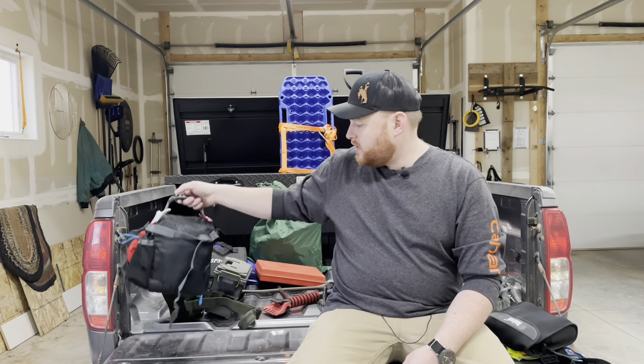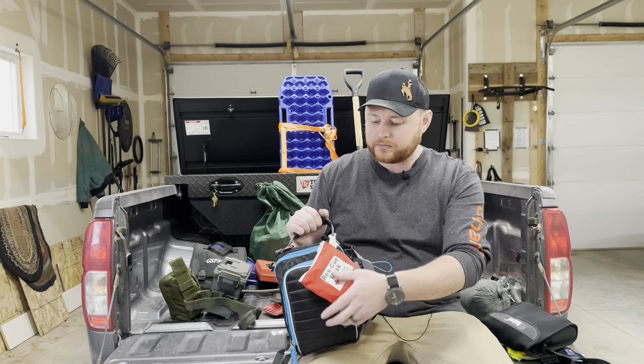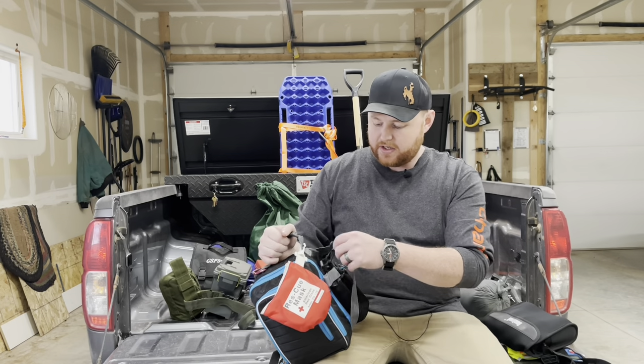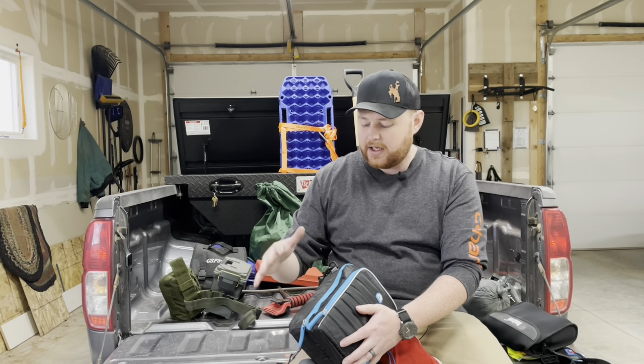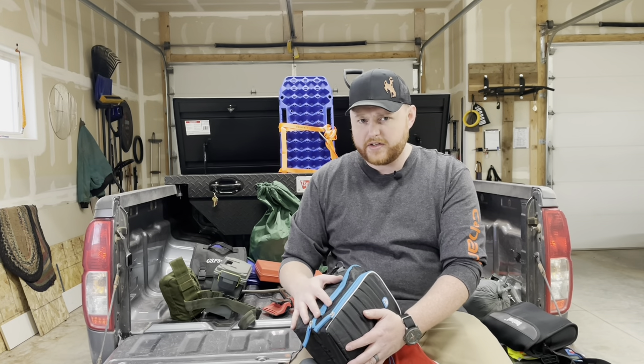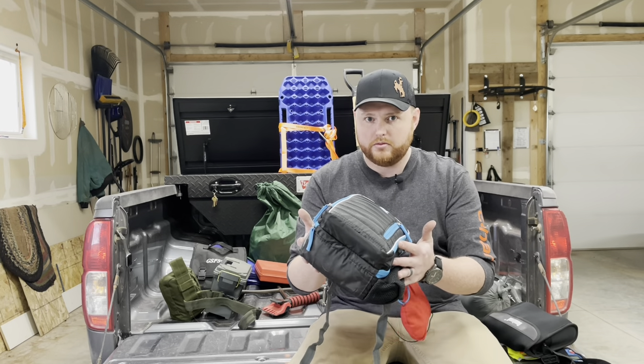The next thing I have is medical. This specifically hangs behind my seat so it's visible. I've got a CPR mask, a CAT tourniquet on the side, gauze, a basic first aid kit, and combat gauze. Basic first aid kits you'll find anywhere are usually 75–90% band-aids, so I recommend raiding your medicine cabinet and putting in good stuff like combat gauze, Israeli bandages, and tourniquets. I believe in building out your own first aid kit.